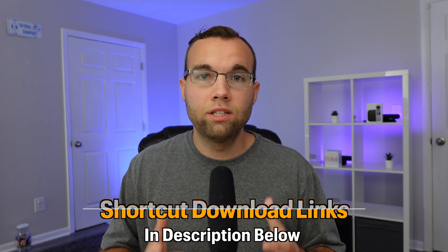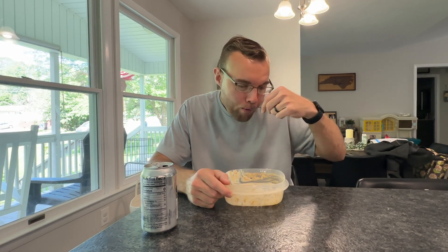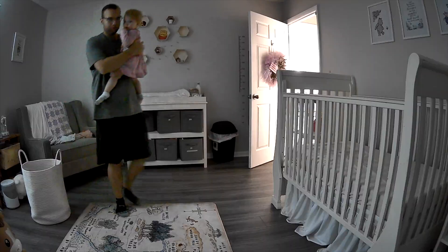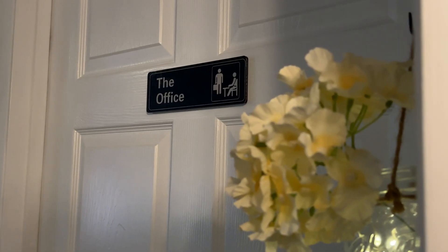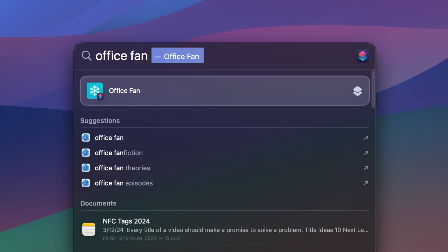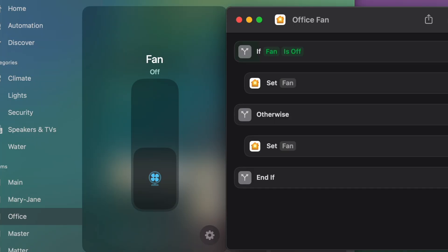I'll leave a link to all the shortcuts I use in this video down in the description below so you can download them. After destroying a yogurt bowl, my daughter tells me she's wiped out from playing and ready for her afternoon nap, so I put her down and head back to my office to get more work done. While working in the afternoon, my office starts to get hot, so I run my office fan shortcut that toggles my office fan — if the fan is off it will turn on, and if the fan is on it will turn off.